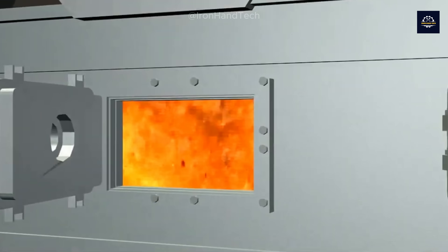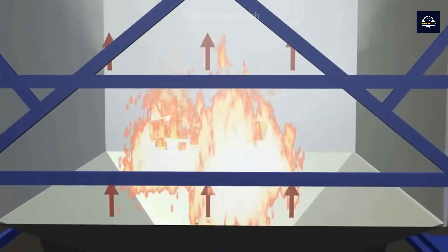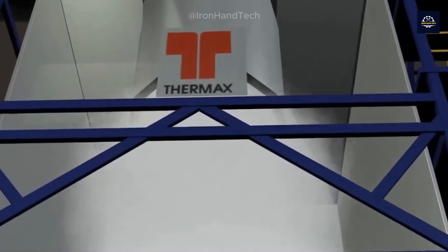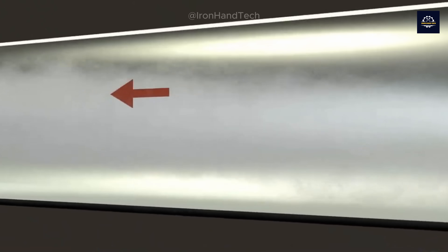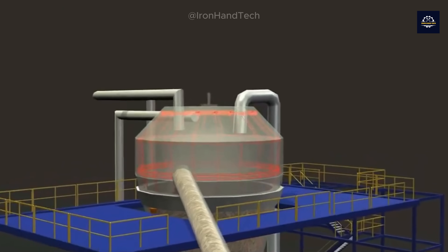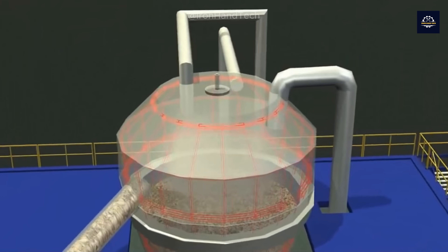At this stage, the wood has been shredded, but it still contains some moisture. If this moisture isn't removed, it could negatively affect the MDF manufacturing process and lead to mold in the future. Therefore, the wood must be dried to ensure the final product's durability and quality.